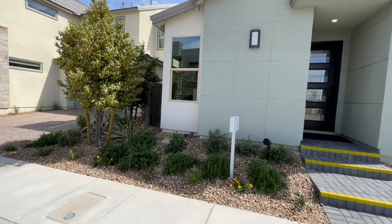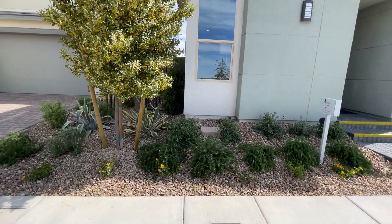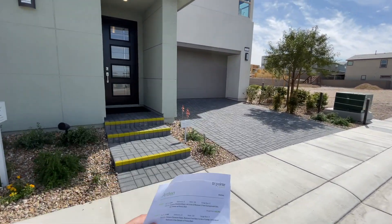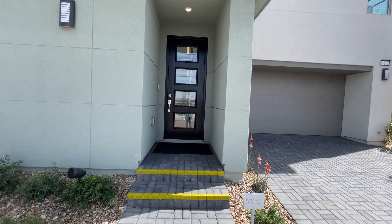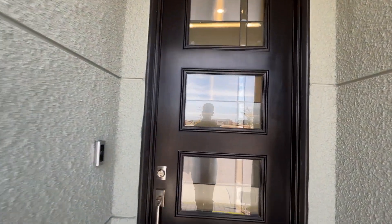Usually other homes have huge front yards — it's just wasted space, wasted land that you don't need. So over here they do these kinds of floor plans where they put the garage a little bit backed up. Pretty cool home. I like their style — nice modern contemporary homes.